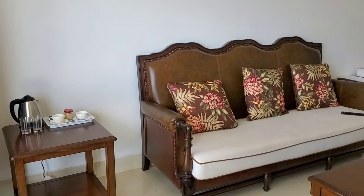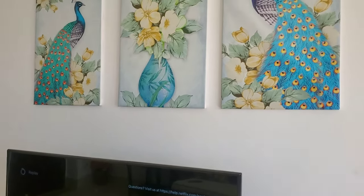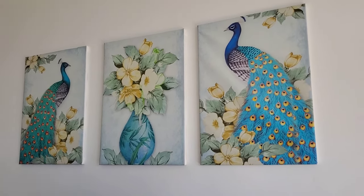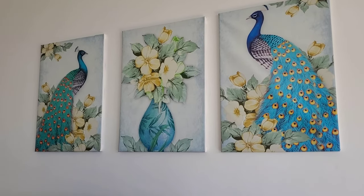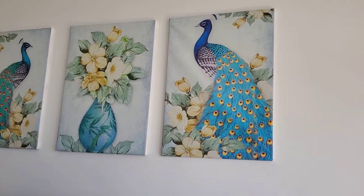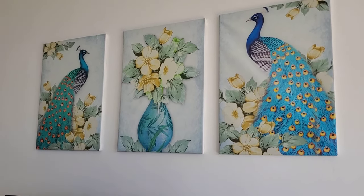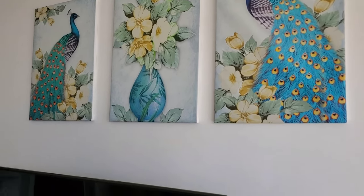Let's go back inside because it is so hot outside — during December we are really burning here in Dar es Salaam. Inside there is a beautiful decoration with peacock pieces — three pieces — and I love it, the decoration is amazing.